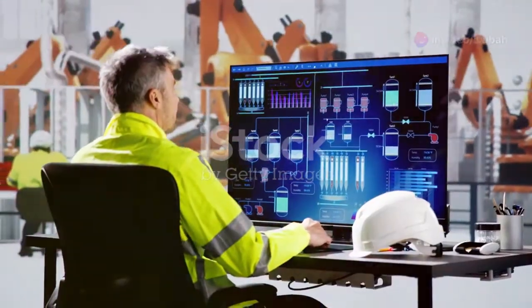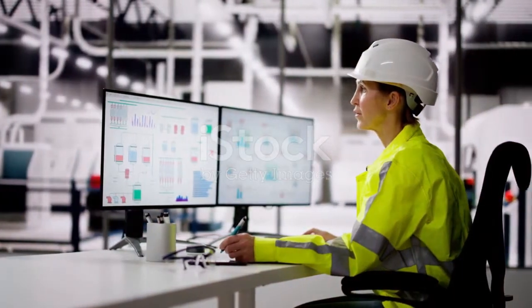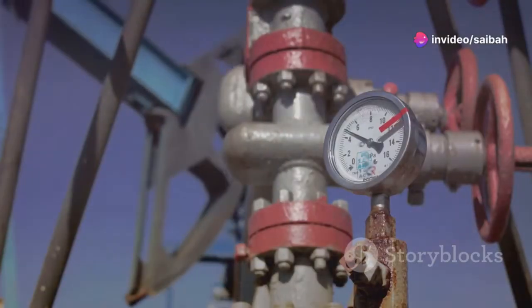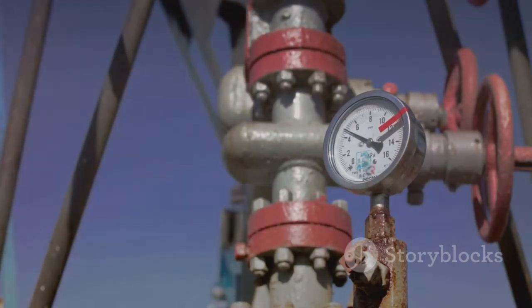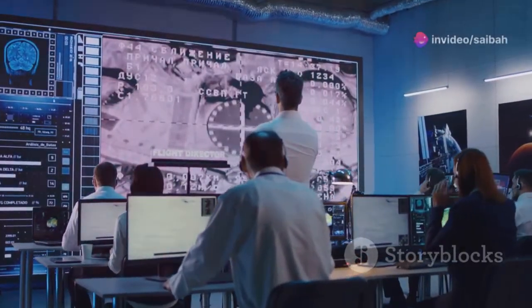SCADA stands for Supervisory Control and Data Acquisition. It is a system that allows us to control and monitor industrial processes remotely. Instead of having someone manually check each piece of equipment, SCADA gathers data from sensors and sends it back to a central location. This data helps operators understand what is happening in real time.